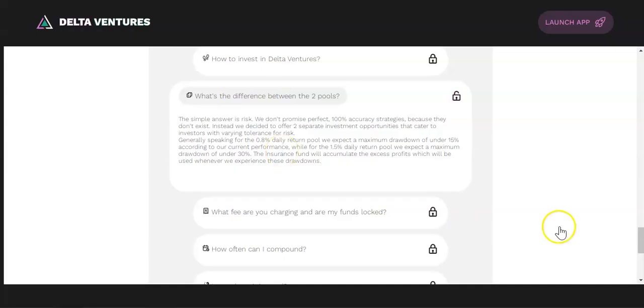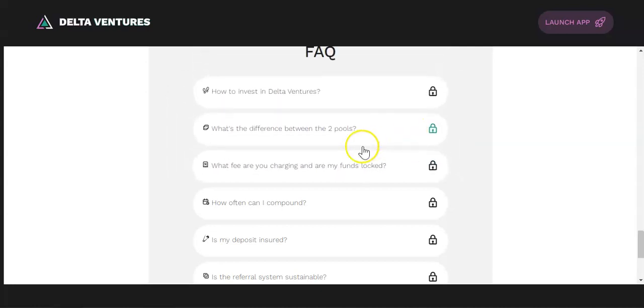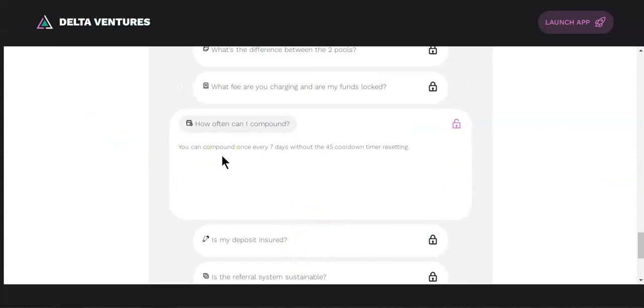Regarding fees: there are no fees to deposit. You only pay a 10 percent withdrawal fee, but only after 45 days. If you decide to withdraw before 45 days, you will pay a 50 percent withdrawal fee. You can withdraw your funds at any time, but the 45-day window applies from your last deposit.